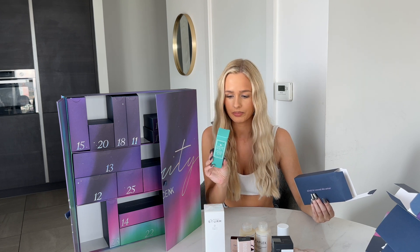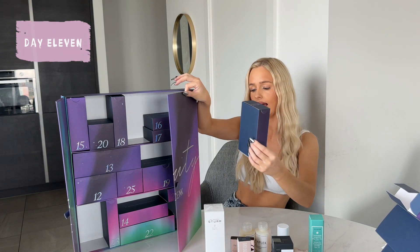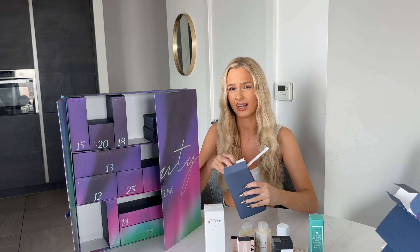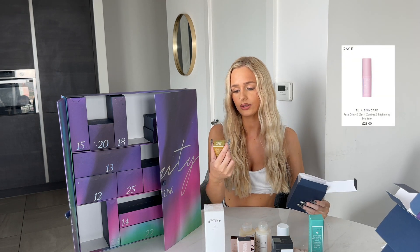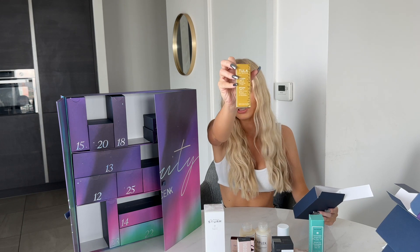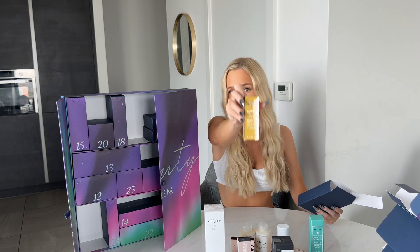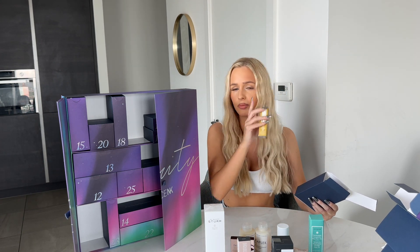Door eleven is quite light. The clue is 'all is calm, all is bright' — so maybe a calming spray? It's Tula Skincare Gold Glow and Get It Cooling and Brightening Eye Balm. Honestly, if you're not using eye creams and balms, you need to be — they help with wrinkles and make the under-eye look brighter.